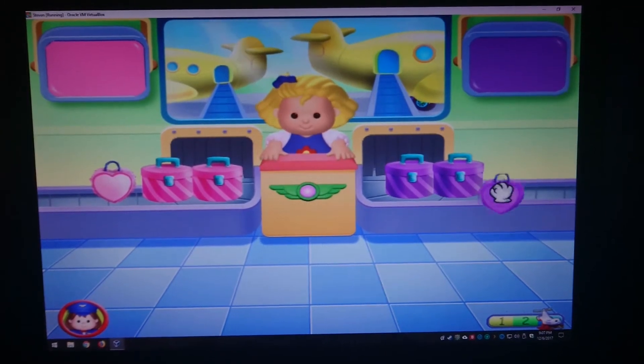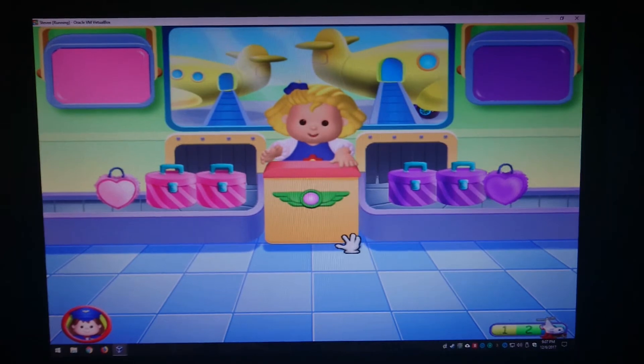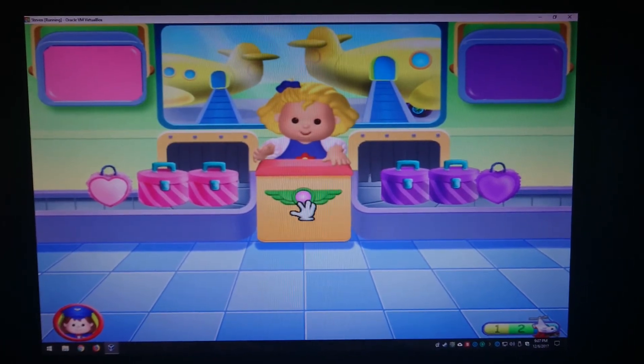That's right! Thank you! The suitcases are all sorted. Click.